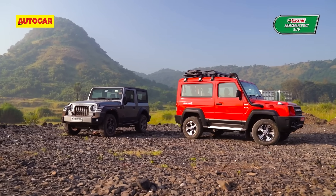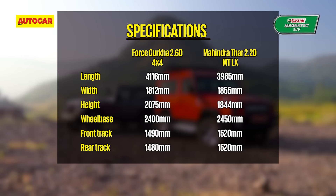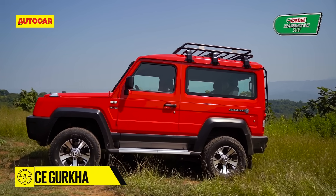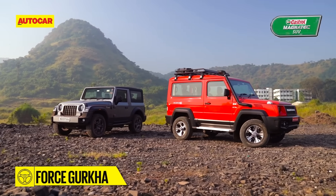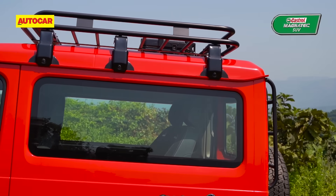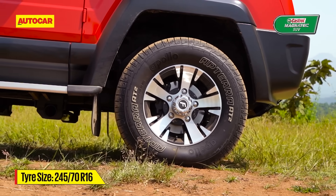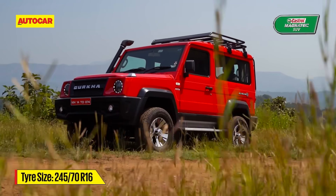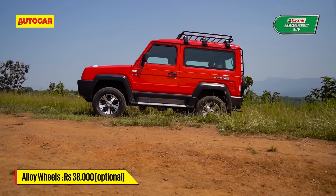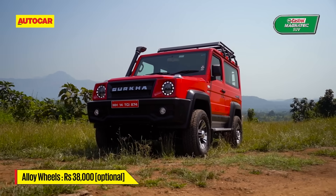There are a lot of numbers coming at you over this video, and I'll start with basic dimensions and how they manifest in the way these two look. The Gurkha is the longer model here, but it's the significantly higher roof that really makes it seem like the larger vehicle. The optional roof rack only adds to the effect, though the relatively small 16-inch rims also make the Gurkha look a bit top-heavy. In look, the new Gurkha is all block-like and angular — like a G-Class for the masses.